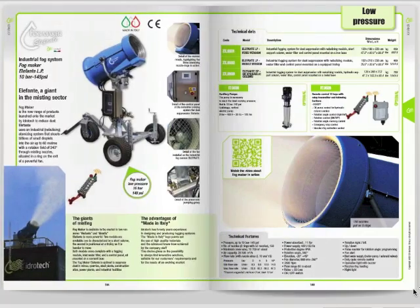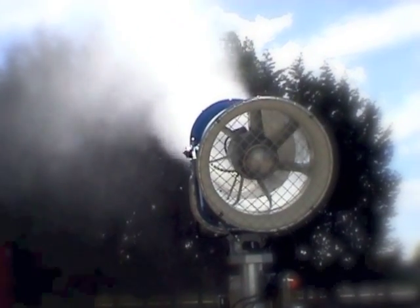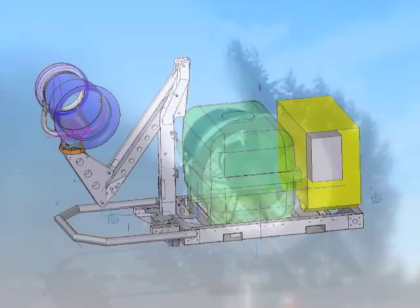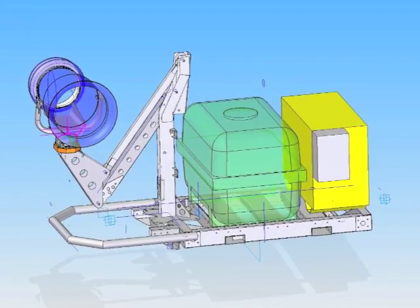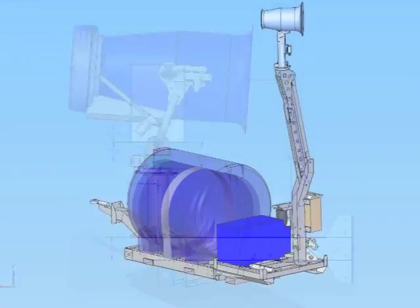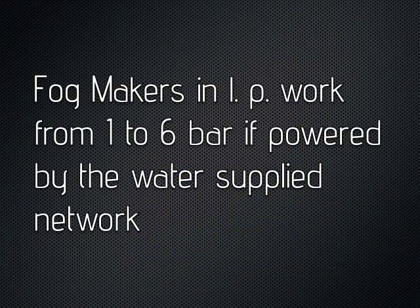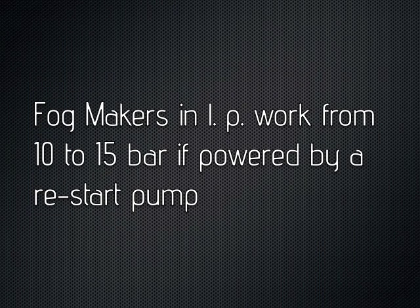The additional value of Hydratec FogMaker compared to other systems on the market is the ability to configure the systems in both low and high pressure. Fog makers on the market operate only in low pressure and work up to 6 bar if powered by the water supply network, or at most around 10–15 bars when fed by a so-called restart pump.